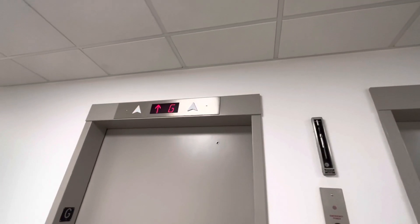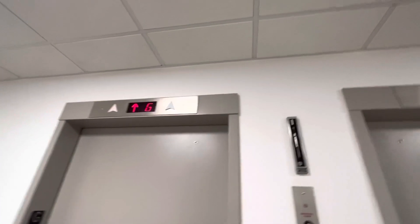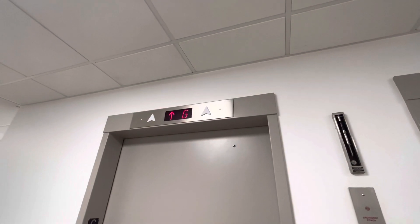Those are for the floor lockouts. And then that's the emergency power button. There's the drop key.